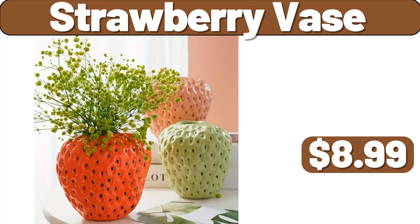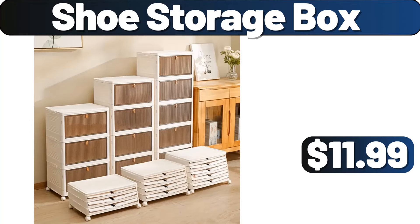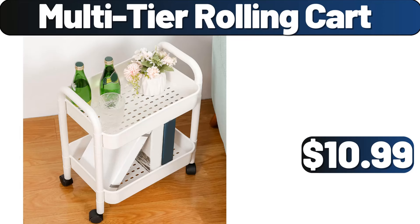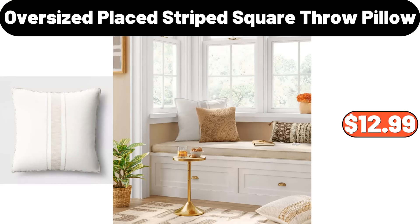Strawberry vase, $8.99. Shoe storage box, $11.99. Steel towel rack, $3.99. Multi-tier rolling cart, $10.99. Oversized place striped square throw pillow, $12.99.